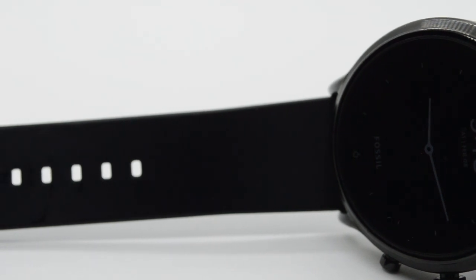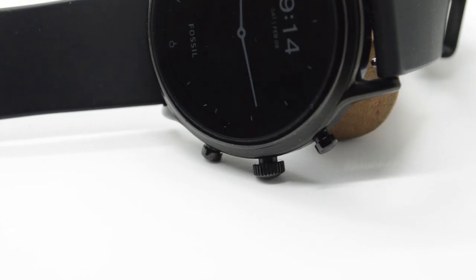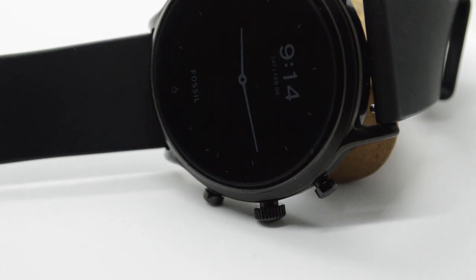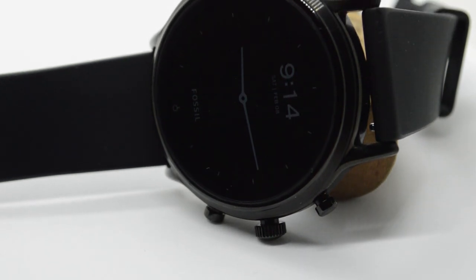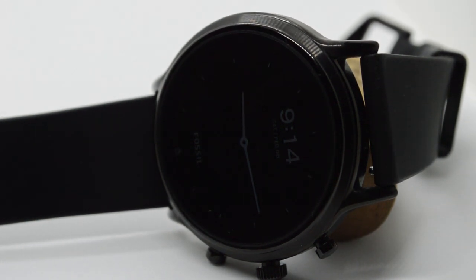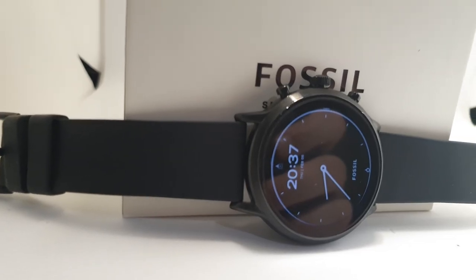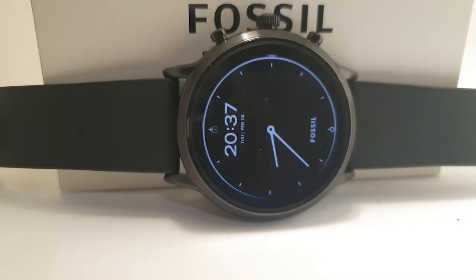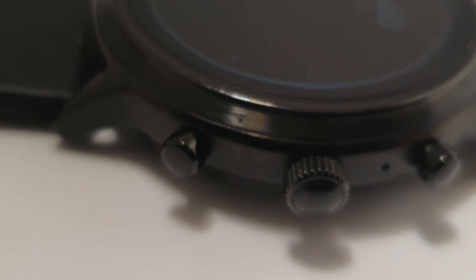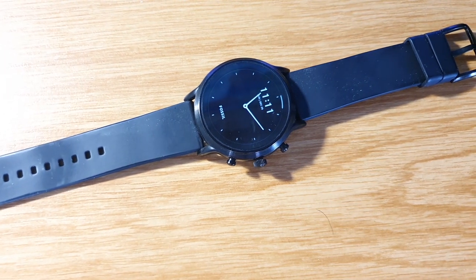If you need a watch just to be stylish, darling, the Fossil Gen 5 might be for you. Styling will always be subjective, but this can be worn to a fancy event. Because this is Fossil and Fossil makes watches, there are many different styles to choose from — which is refreshing in a smartwatch, since usually you only get one style in different colors.